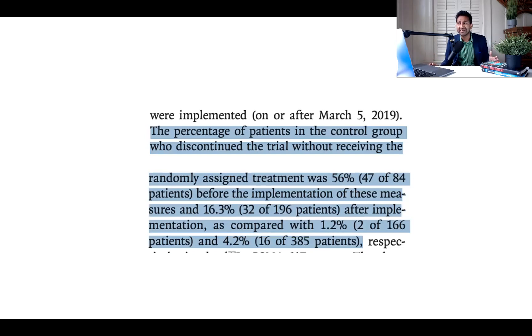56%? That's astonishingly high. Patients are sniffing out that you're giving them a dilapidated and unethical control arm. And after the brainwashing sessions, you dropped it down to 16.3%. How is this ethical? You're indoctrinating them to stay on this lousy study even though they've been assigned to arguably malpractice-level standard of care. In the intervention arm it was 1.2% and 4.2% — everyone's happy to get your Lutetium-PSMA. That's why they're enrolling.